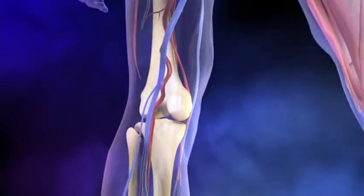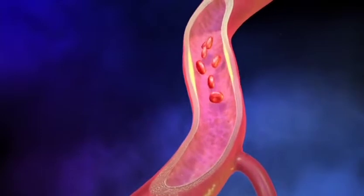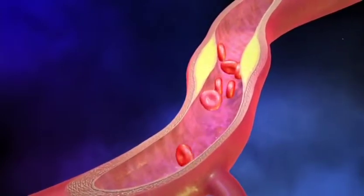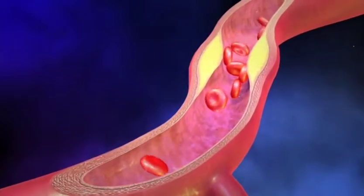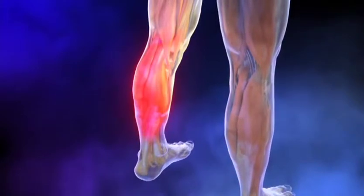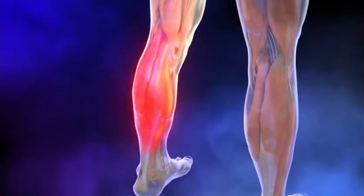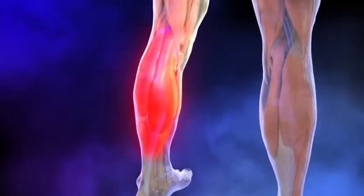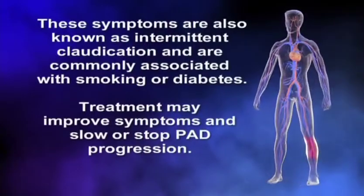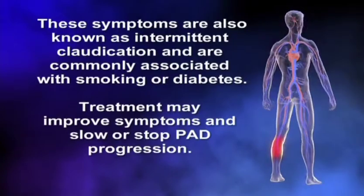PAD is a disease where the arteries that carry blood down to the leg become narrowed or blocked, resulting in leg pain that is usually relieved with rest. The location of the pain depends upon the location of the blocked artery, with calf pain being the most common. These symptoms are also known as intermittent claudication and are commonly associated with smoking or diabetes.